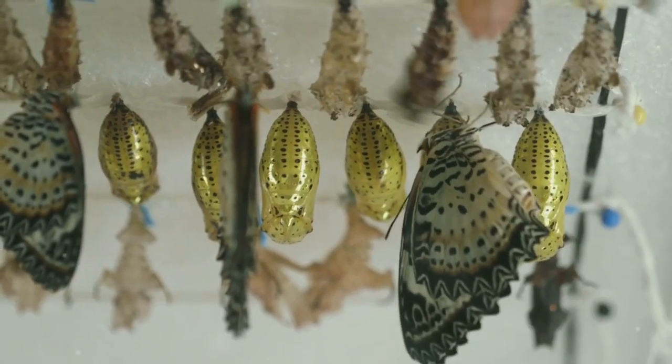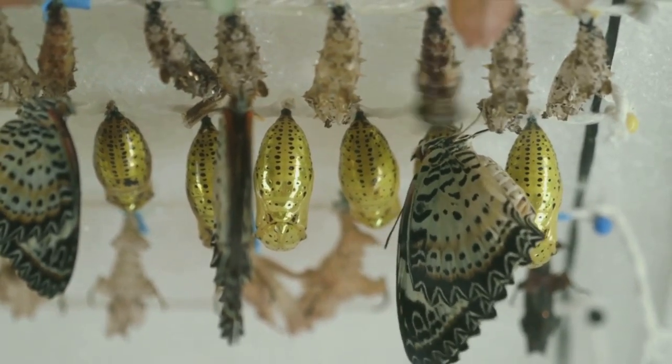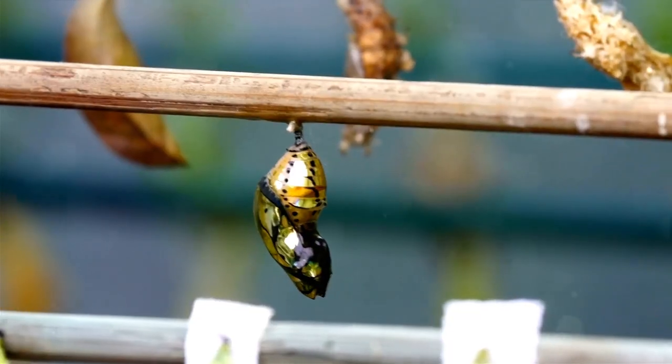Inside their new protective casing, caterpillars are about to undergo a radical transformation. A magical process of nature unfolds, where their old body parts experience a remarkable transformation called histolysis.